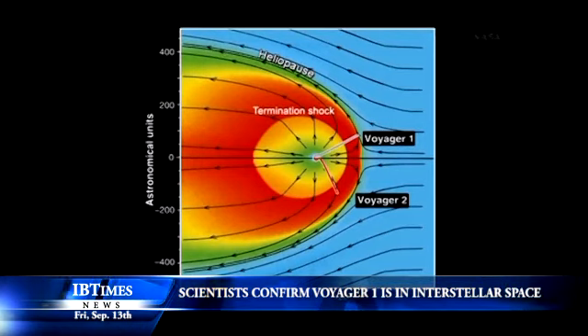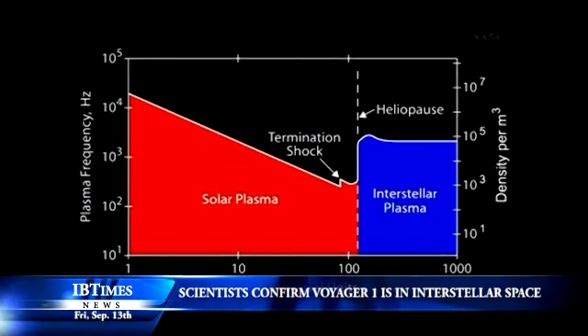The coronal mass ejection — a massive burst of solar wind and magnetic fields that erupted from the Sun in March 2012 — provided scientists the data they needed. The Sun basically had an eruption in March of 2012, which was fortunately headed in the direction of Voyager.